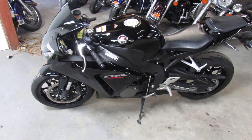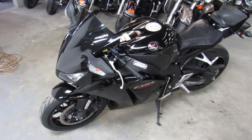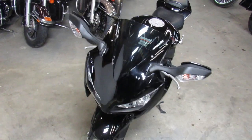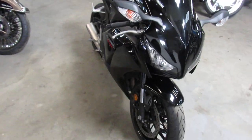Hey guys, it's approvalpowersports.com here doing some videos on the used sport bikes. We've got over 200 of these to choose from, all used. This one here is a 2012 CBR 1000 RR.